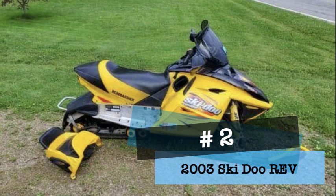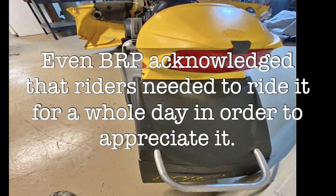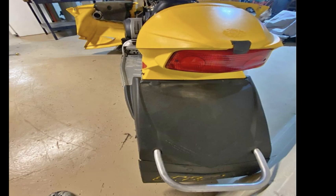Next on the failure list is the 2003 Skidoo Rev. 20 years ago, Skidoo designers had a serious lapse in judgment. The only thing saving the Skidoo Rev Beaver Tail Edition from number one is its revolutionary design and decent looking front end. Even Skidoo acknowledged that it was ugly by saying that riders would need to spend a long time with it to appreciate it.